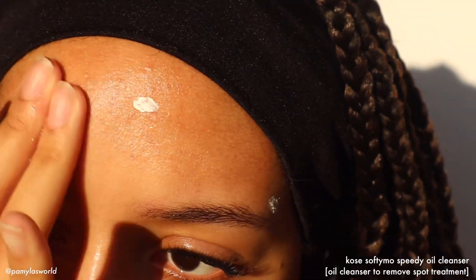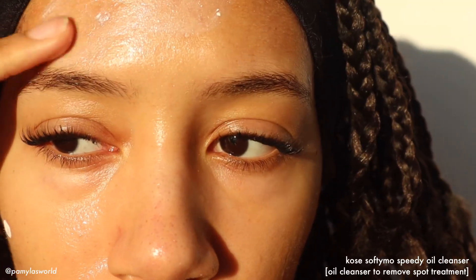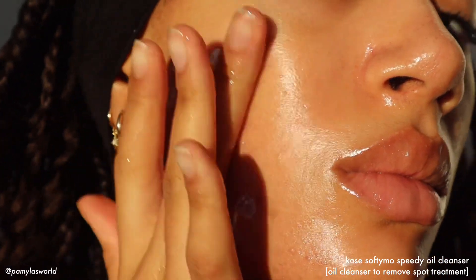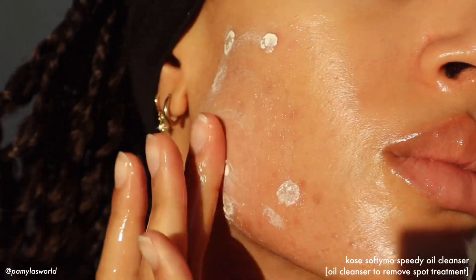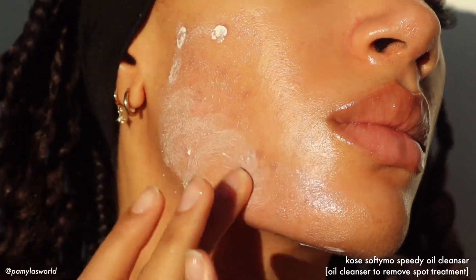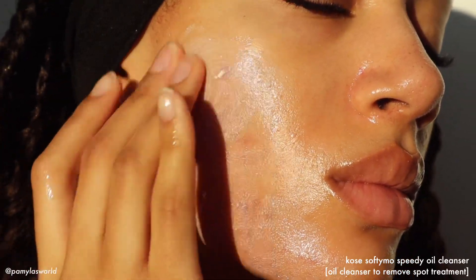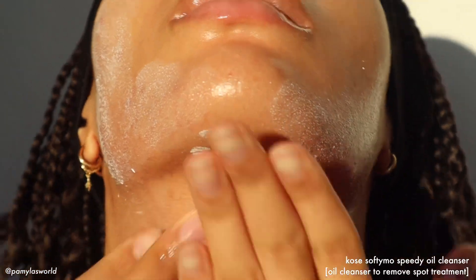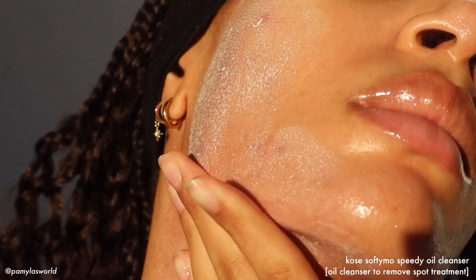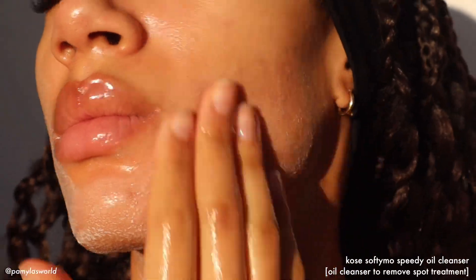Pores exist so your body can sweat to get rid of excess salt and regulate your body temperature. Skin also has follicles which secrete sebum — or oil — and that's literally a part of your skin's protective barrier, the acid mantle. It keeps your skin from drying out completely and protects it from environmental stressors caused by free radical damage, which is all around us in pollution, smoke, and UV rays. Your acid mantle helps shield you from all of that.